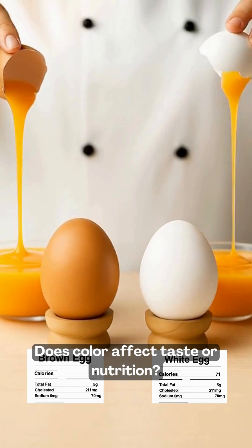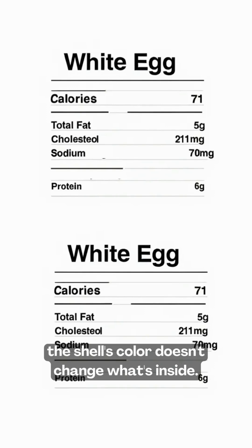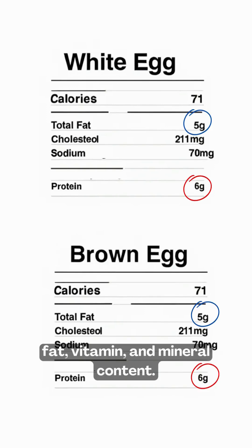Does color affect taste or nutrition? Here's the good news. The shell's color doesn't change what's inside. Brown and white eggs have exactly the same protein, fat, vitamin, and mineral content.